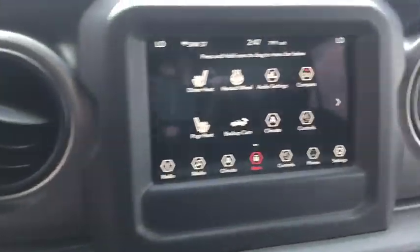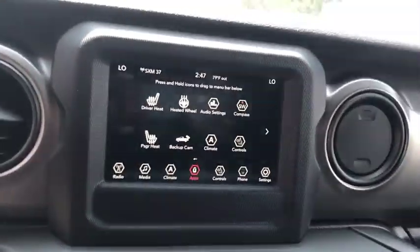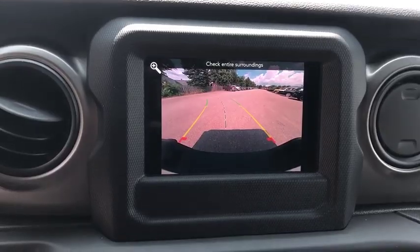Technology group, Sirius satellite radio, convenience group, brake assist, tachometer, tilt steering wheel, driver vanity mirror, front bucket seats.